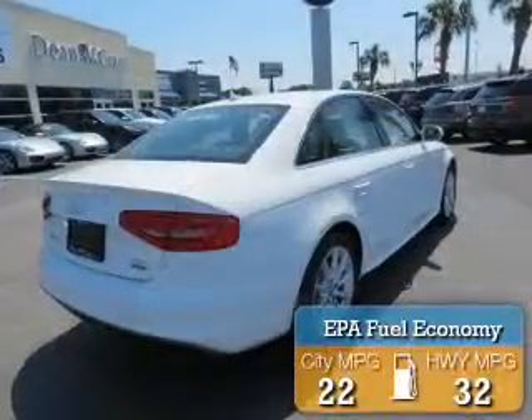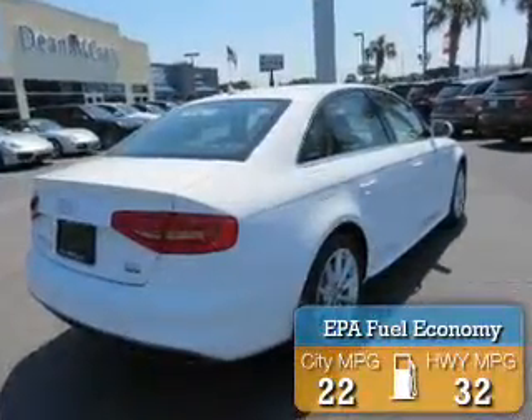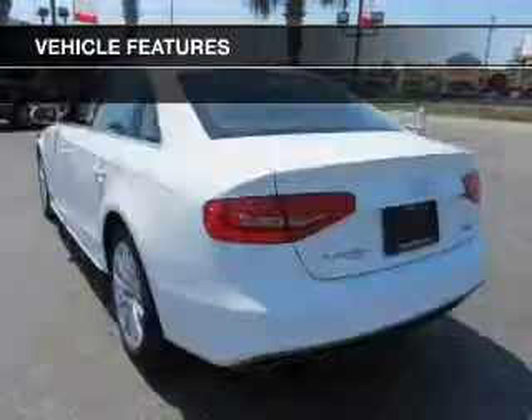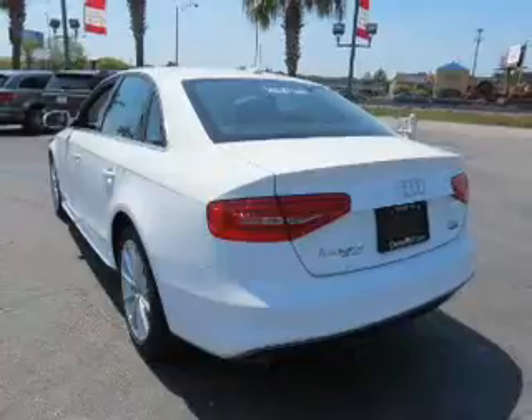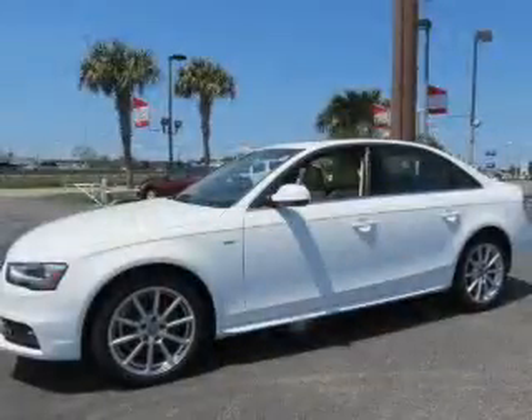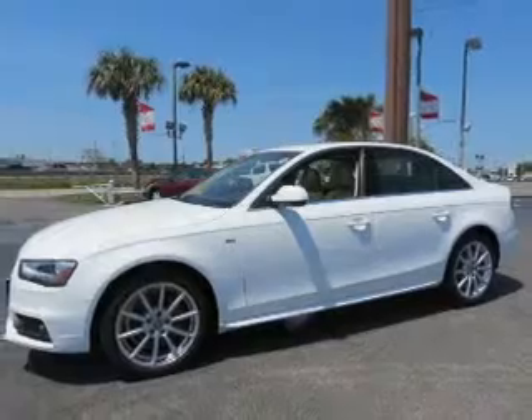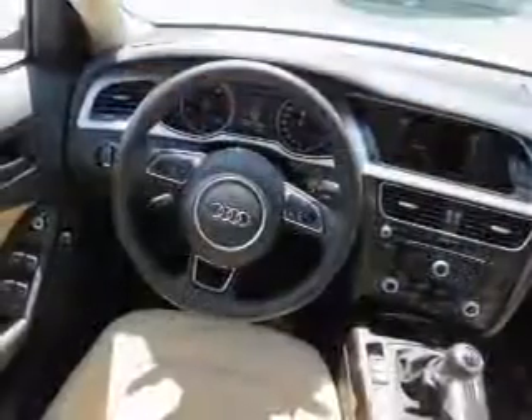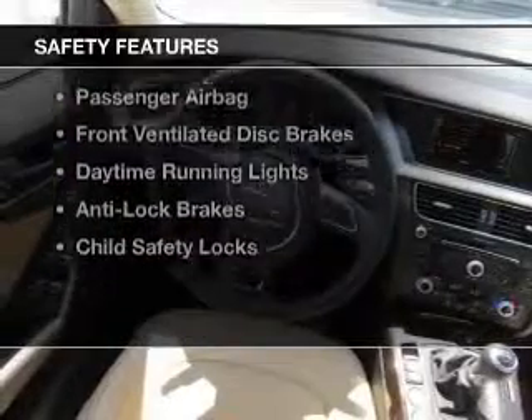Great fuel efficiency saves you money by requiring fewer trips to the gas station. The features include a power sunroof, electric trunk, Bluetooth connectivity, steering wheel controls, auto dimming mirrors, dual temperature controls, power seats, cruise control, keyless entry, and a trip computer.